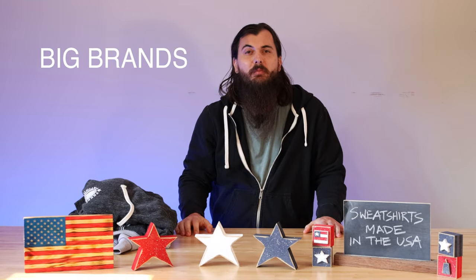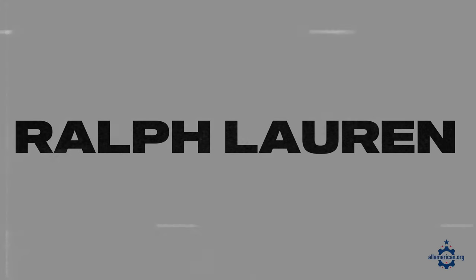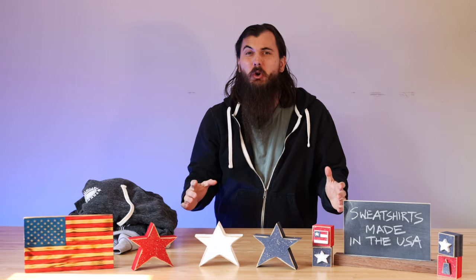Now let's get into some of the big brands in the industry and where they're actually made. First up are Ralph Lauren sweatshirts made in the USA. This iconic American brand is unfortunately pretty much no longer made in the USA. You can find some vintage items that have been made here previously, but pretty much all of their new production happens overseas. Next up are J.Crew sweatshirts made in the USA — unfortunately pretty similar case here as well, and most of their outerwear is imported.